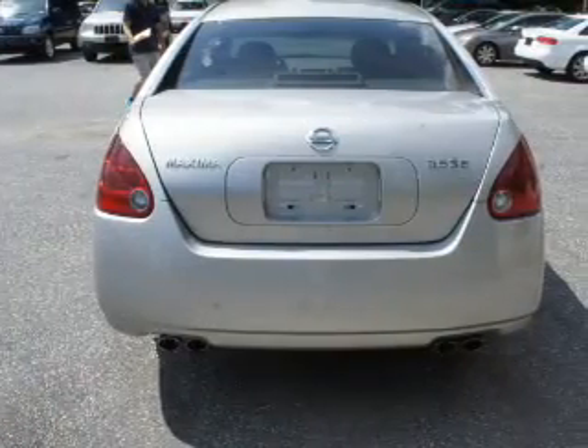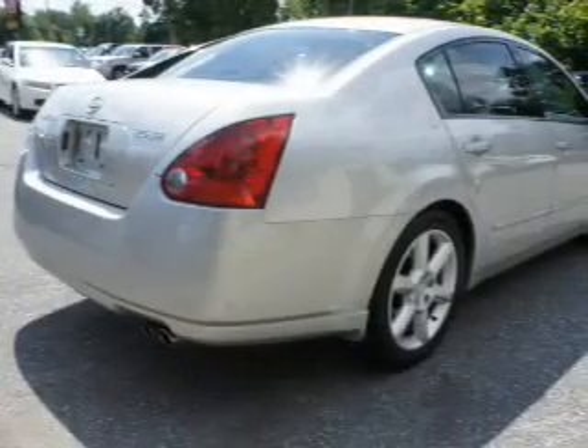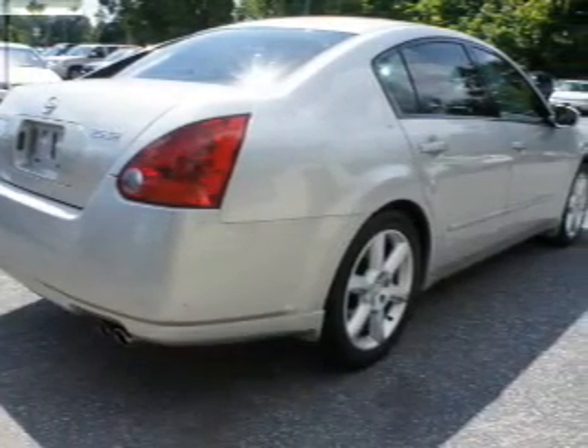Stand out from the crowd with premium wheels. Brake safely with the anti-lock braking system. Indulge in the comfort of heated seats. Let the outside in with a power sunroof.